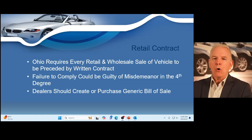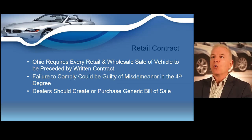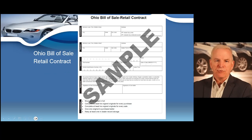Ohio law requires every retail and wholesale sale of a motor vehicle to be preceded by a written contract that contains all the agreements of the parties and shall be signed by the buyer and seller. I want to repeat that: Ohio law requires every retail and wholesale sale of a motor vehicle to be preceded by a written contract that contains all the agreements of the parties and shall be signed by the buyer and seller. The first required document we're going to cover is a retail contract, or what we'll call the bill of sale.